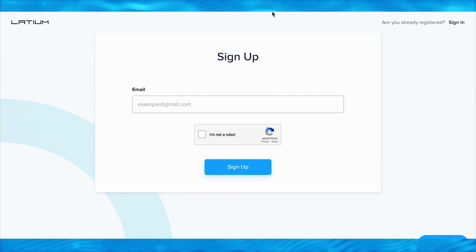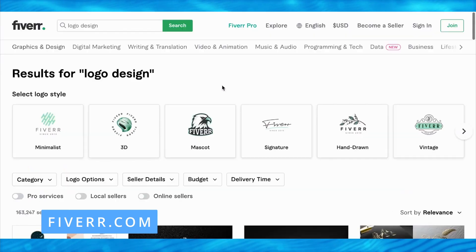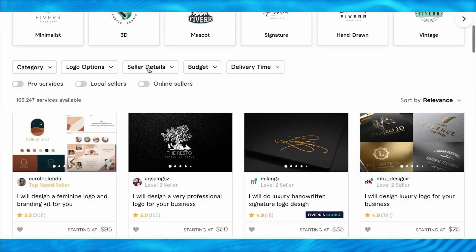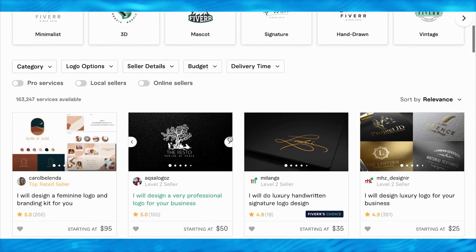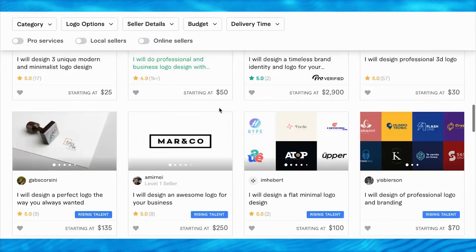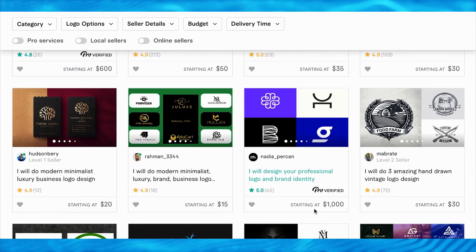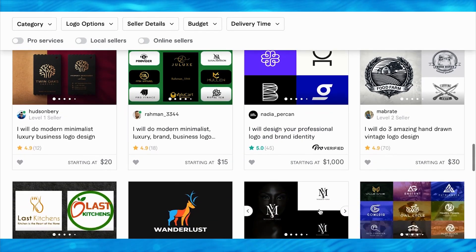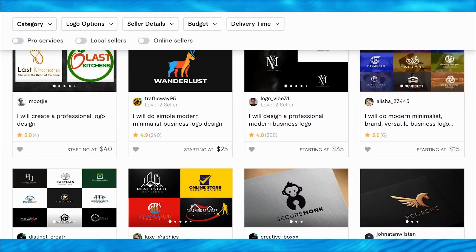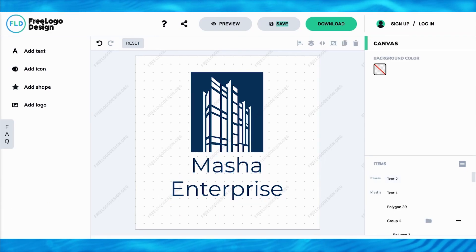As a bonus for those watching all the way to the end, other than Latium.org, you can also go to Fiverr.com - another freelance website where you can find similar projects. Type in the keyword 'logo design' and click search. You can find different logo design work. These are examples of other freelancers from different countries making really good money on Fiverr by helping people create a logo design. You can be the one to do it, simply using freelogodesign.org to create professional logos with just one click, completely free.